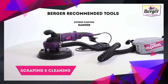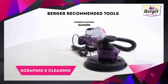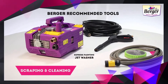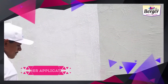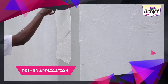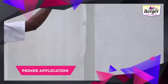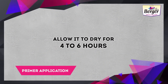Primer application: apply one coat of Berger Weather Coat Exterior Primer, Silo Prime, or Acribond Primer as recommended, and allow it to dry for four to six hours.